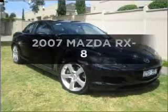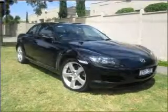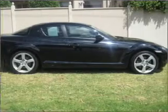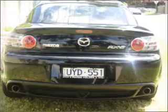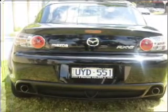Take a look at this 2007 Mazda RX-8. If you're looking for a vehicle with great attributes, look no further, with a reliable engine connected to a smooth-shifting automatic transmission.